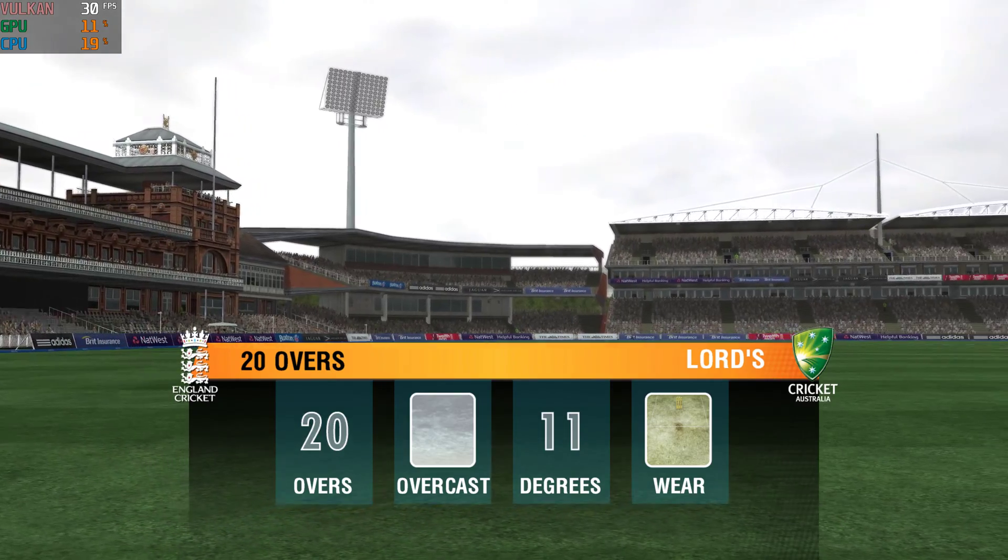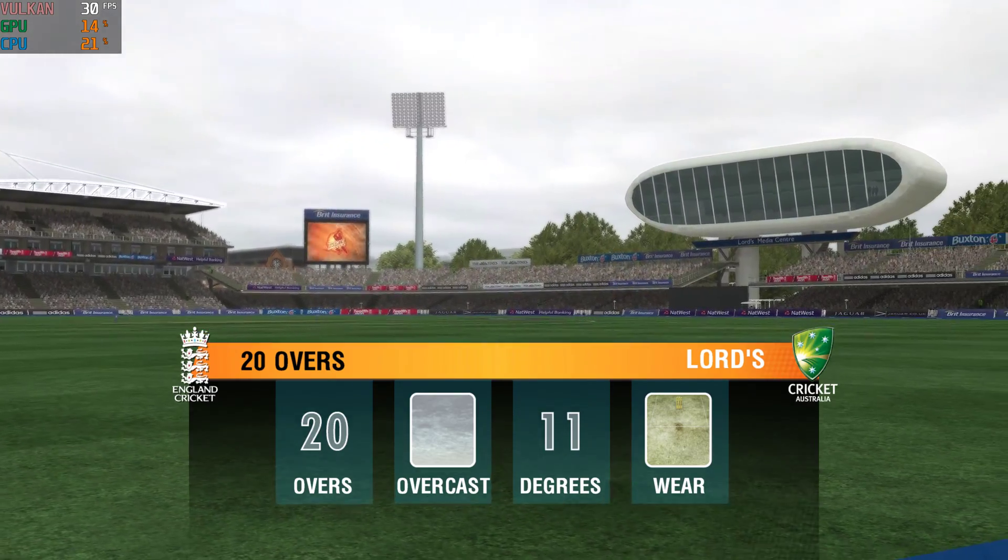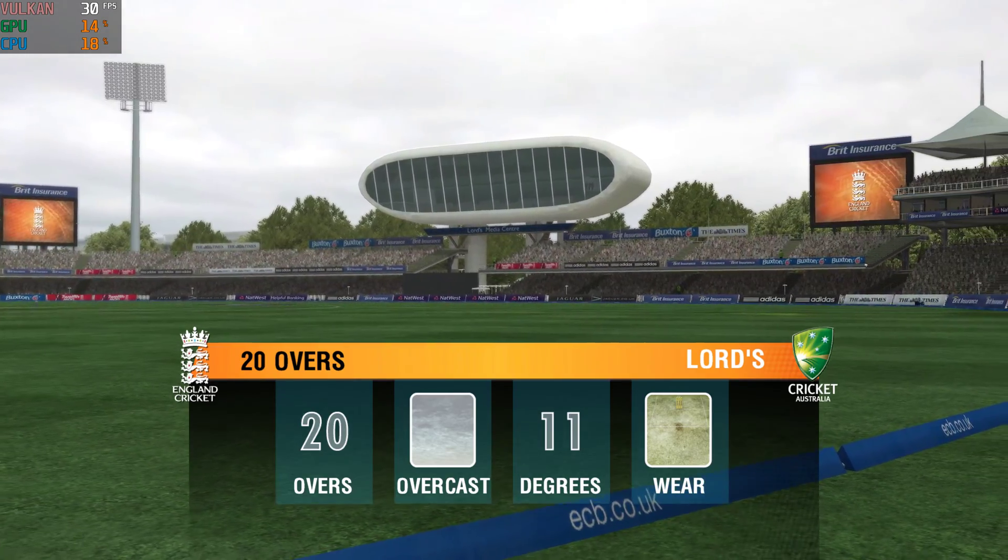Hello and welcome to today's blockbuster between these two sides competing in this action-packed form of cricket. We're hoping for a good day's cricket here. Let's hope the players can oblige.